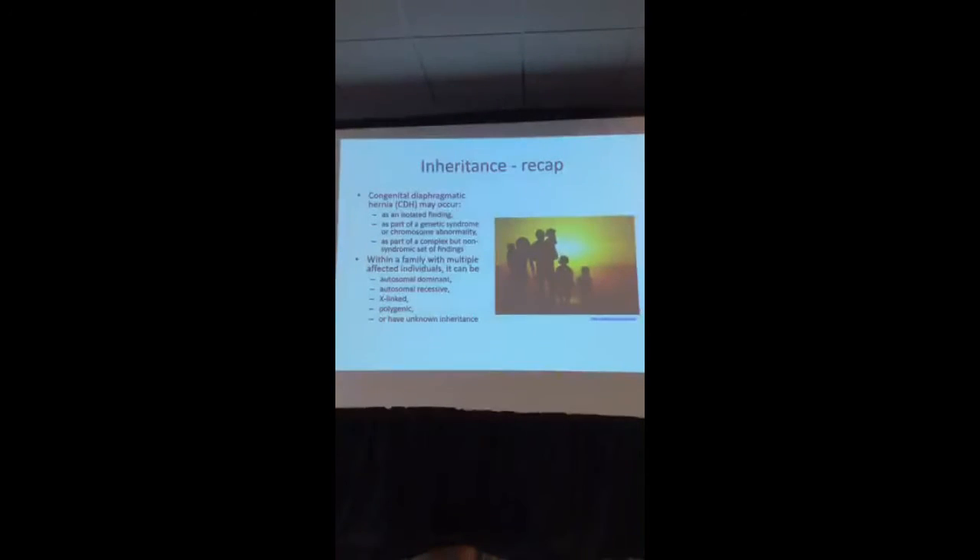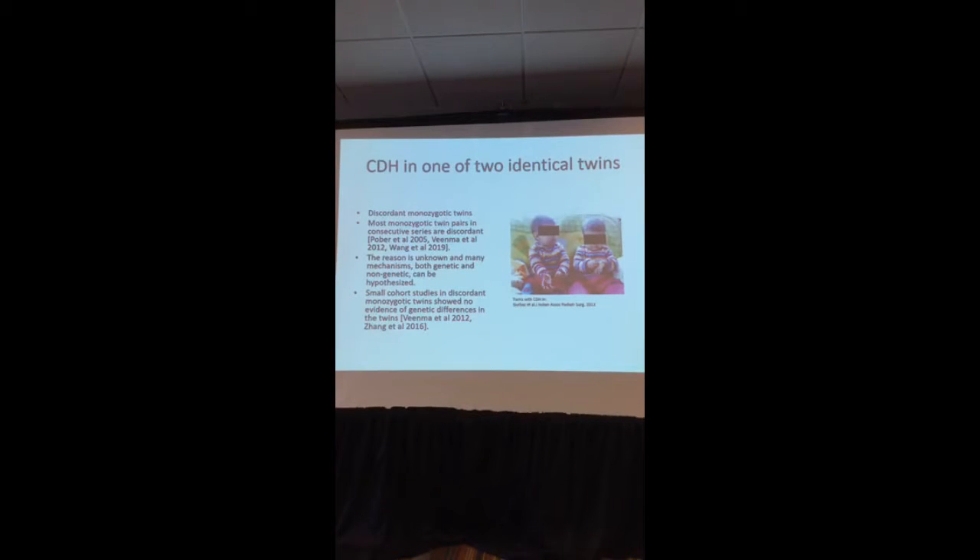We were very interested by the fact that identical twins, who should have the exact same DNA, are often discordant for CDH — meaning one twin will have CDH and the other will not. This has been shown and described by Pulber, Venma, and Juan over the years from 2005 to 2019. Something else must be at play, even though they have the exact same DNA.